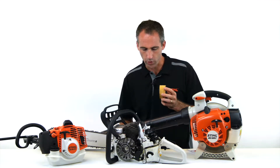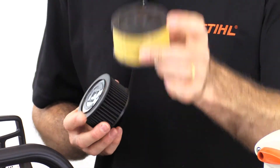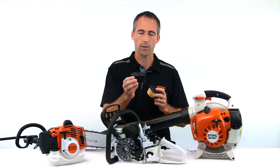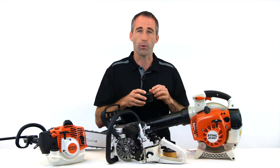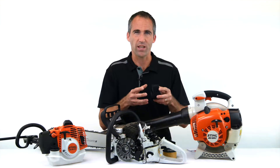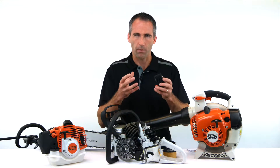We have two filter types that we use: the basic standard type and then we have the HD filter system. The HD filter system we typically use on our professional products because the professional products get used harder and heavier and often in more demanding environments.